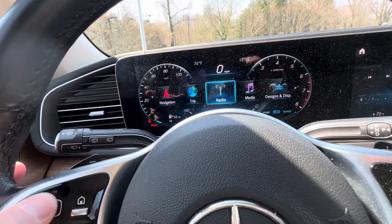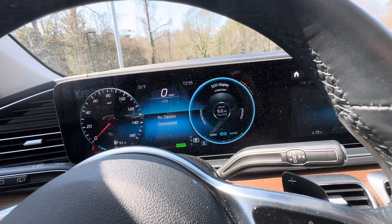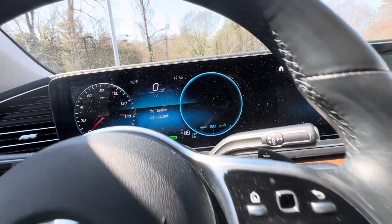The digital display you can actually change to anything you kind of want it to be — you can do media, you can do the nav screen on the right side if you wanted to. So a lot of options there.